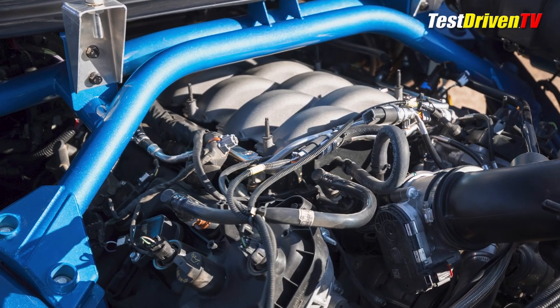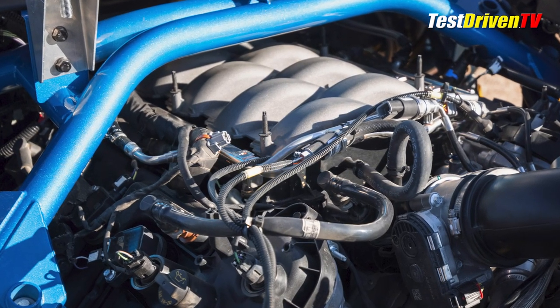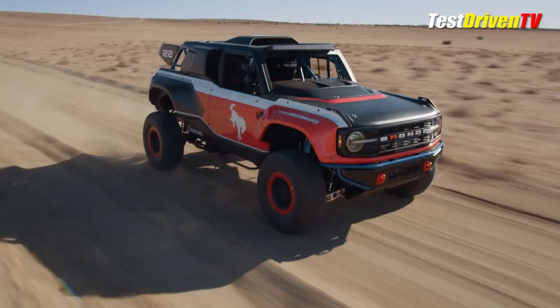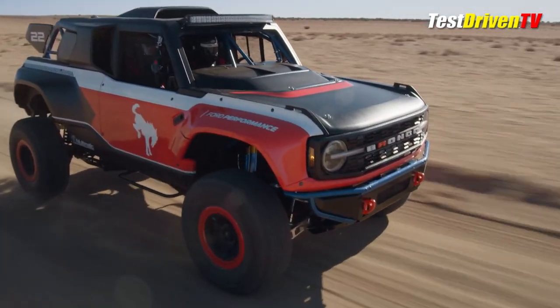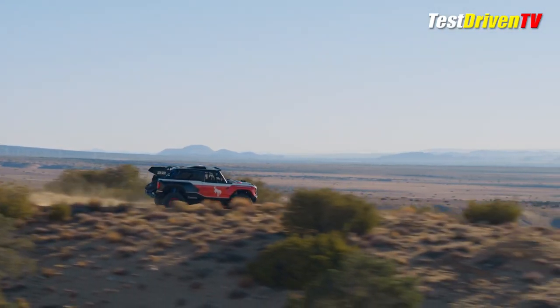They tell us it will be the most powerful production Bronco yet, with over 400 horsepower from its 5-liter Coyote V8. As this thing isn't street legal, this is essentially a slightly modified crate motor, and it will come mated to a beefed-up version of Ford's 10-speed automatic transmission. In late 2022, the first 50 copies will be made in a partnership between Ford Performance and Multimatic for racing use only.